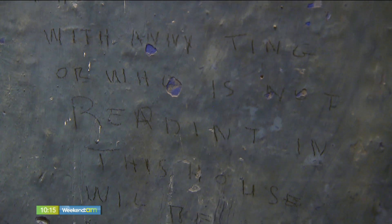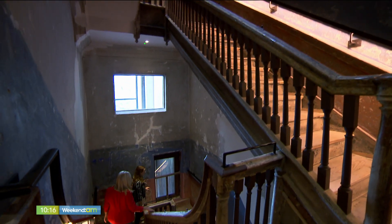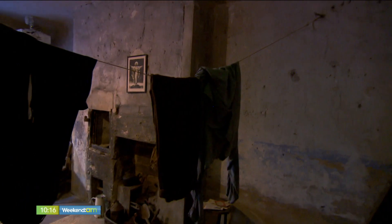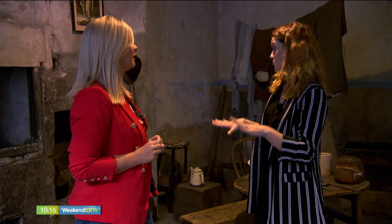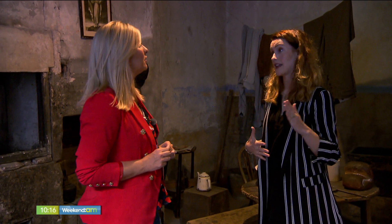Parties and high society are distant memories and the reality of an overcrowded city and very severe circumstances creeps in. We're now in the basement here of 14 Henrietta Street — you can imagine this space in particular, you could have had maybe ten, twelve, thirteen members of a family living here. By 1911, the time period we're based in, you would have been talking about a hundred people living in this building alone. And on the street itself, which was all tenement dwellings, about a thousand people living there — and we know that from the census of 1911.